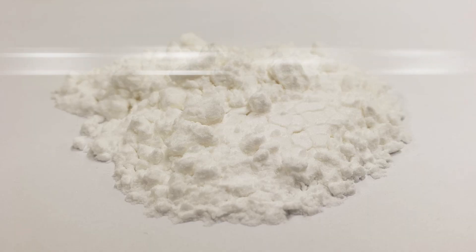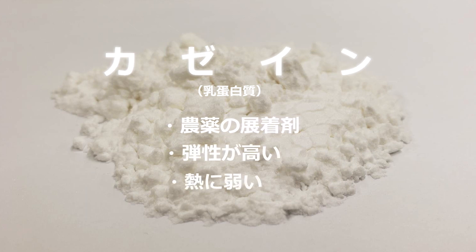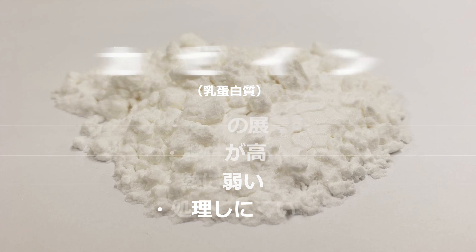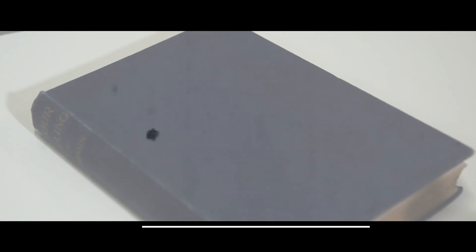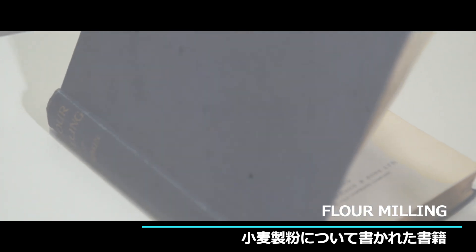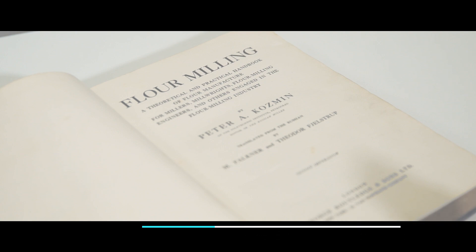自由粉砕機の開発のきっかけは、尾端技師からのとある相談でした。尾端技師は古川理科試験所の農薬工場に勤めていた方で、カゼインの粉砕に悩んでいました。カゼインは農薬の展着剤で弾性もあり熱に弱く、当時の粉砕機では処理がしにくいものでした。そこで自由像は洋書『フラワーミリング』を参考にし、新しい粉砕機の設計開発に着手します。